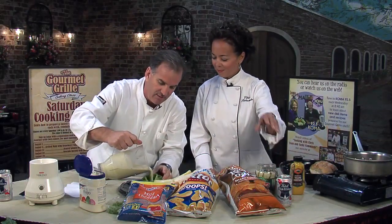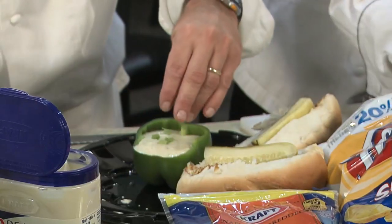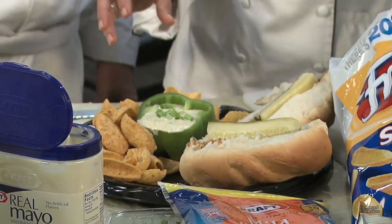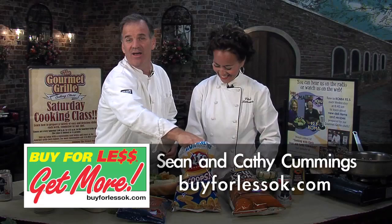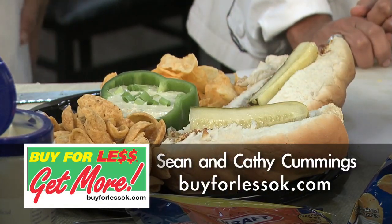We pour this into our dish. You want to garnish it a little bit with some green onions, maybe a tomato, something like that. Kathy's going to throw chips around — you've got to have chips for dude food. You can't get more dude food than what we've done today: everything has had beer, everything has had meat or cheese, or ranch. You've got to have some fun with it. For these and more recipes, buyforlessok.com. We'll see you.